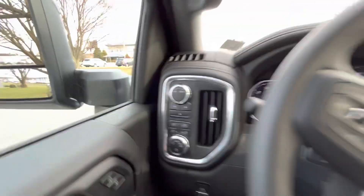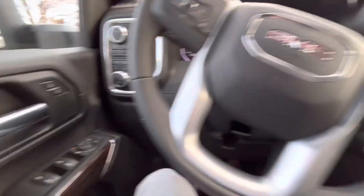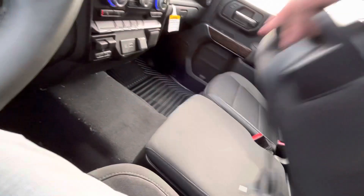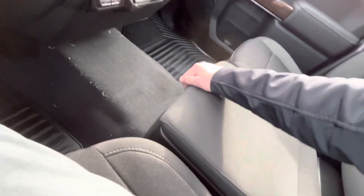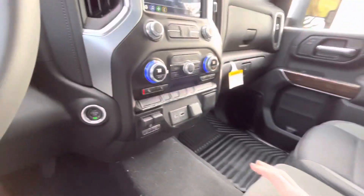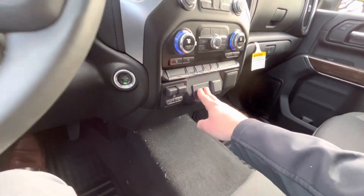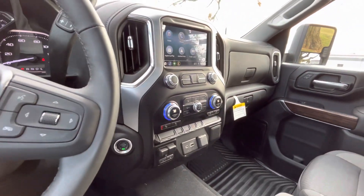Your cruise control, all your four-wheel drive and tow haul mode selectors, as well as the headlight selection here. Two storage compartments, the bottom one being locking — you have a little lock cylinder right here. And tons of USB and your 12-volt here, as well, with the built-in trailer brake controller.